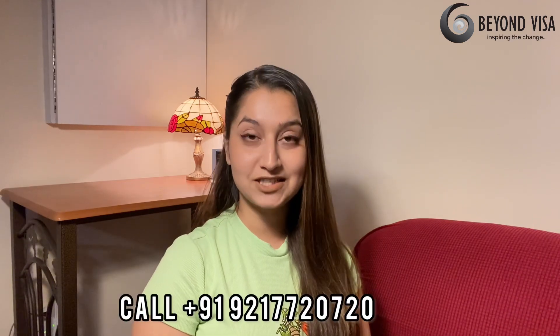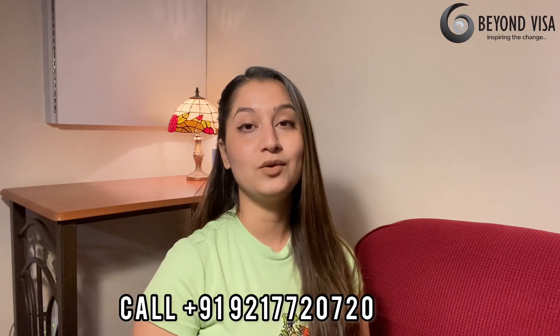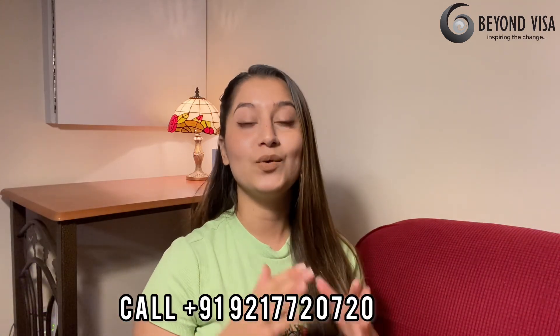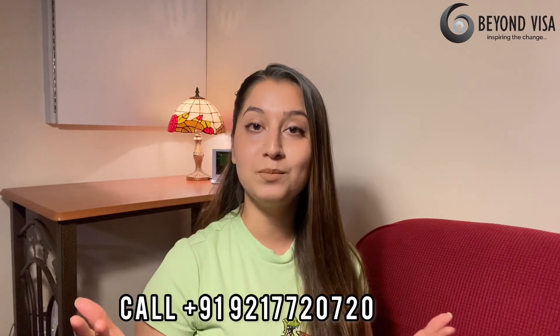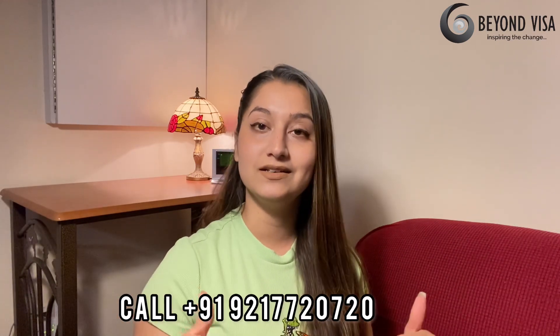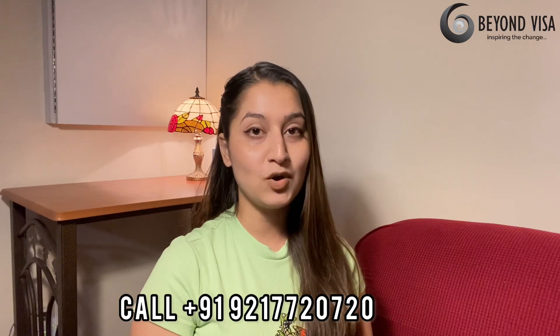It is better to prepare yourself at the very first stage so that your journey ahead will be very smooth and there will be no problems. Reach out to Beyond Visa — they offer you a welcome pack to enhance your skills. The link is in the description box below, along with the welcome pack link. You can also reach them on Instagram or by phone number, which is mentioned on screen and in the description box.